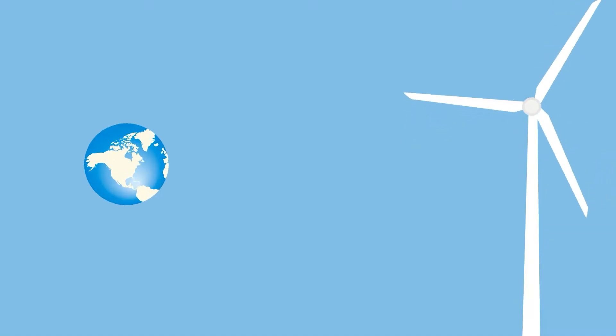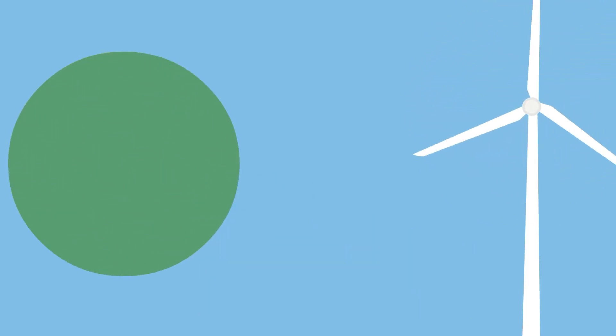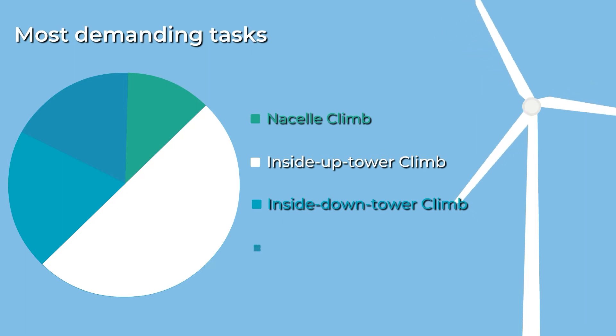So far, more than 70,000 wind turbines have been installed in North America, and most of them still need manual climbing. According to the Canadian Wind Turbine Technician Ergonomics Survey, climbing has become their most difficult physical task at work.